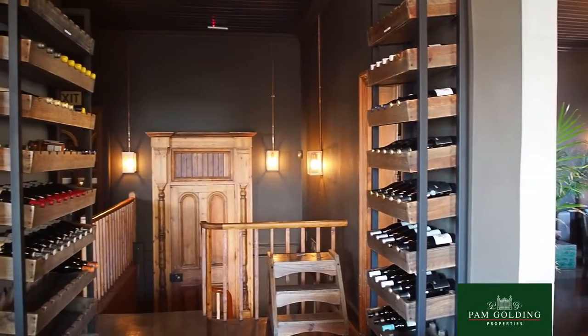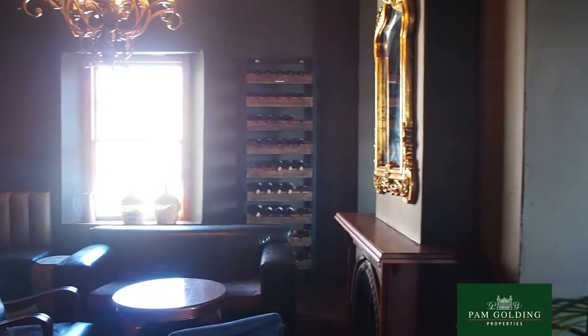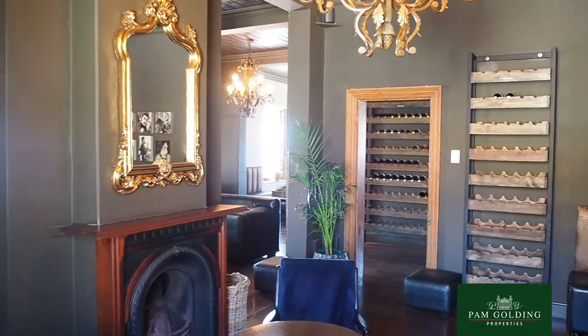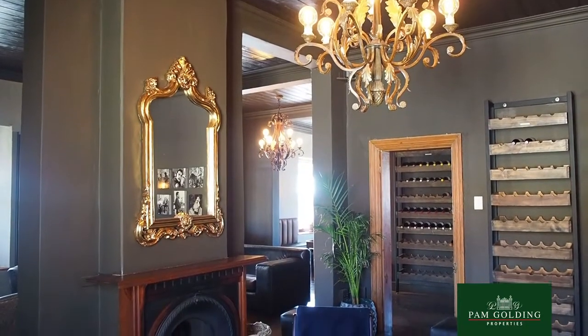Built in the 1900s, this property offers the perfect fusion of grand colonial style living combined with high-end contemporary finishes. Whilst the building has been completely refurbished and modernized, it still contains much of its original charm through its beautifully preserved wooden floors and stately staircase, its sash windows and fireplaces.